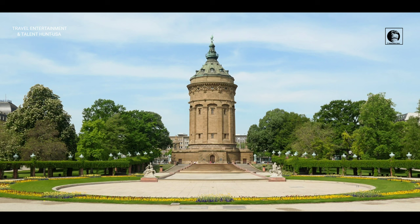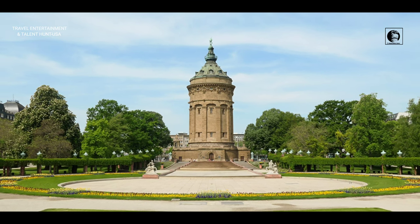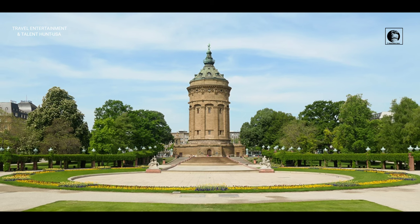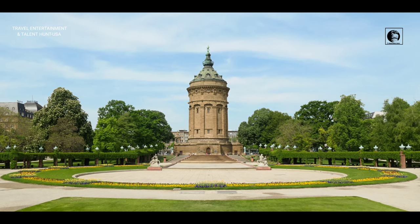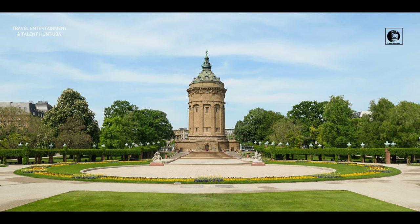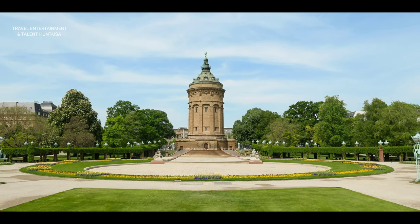Today it is one of the important monuments in Mannheim, Germany. In the year 2022, this video has been produced by Travel Entertainment and Talent Hunt channels for YouTube. Thanks for watching.